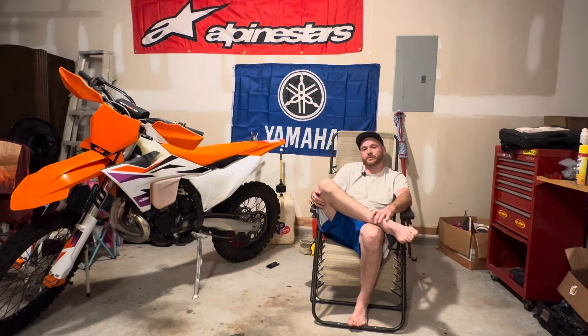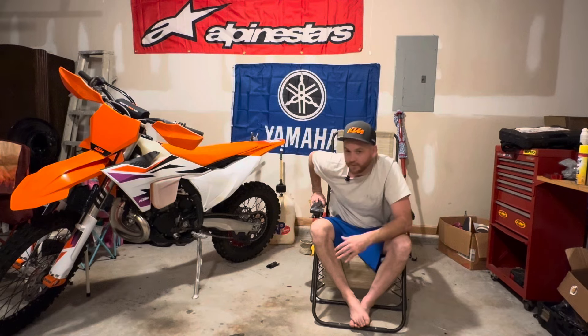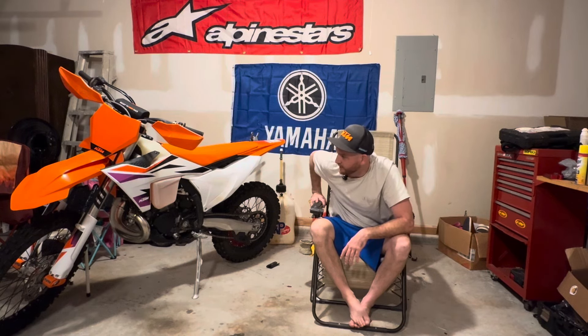Those are my three reasons why you should probably consider the XC before you pull the trigger on the XCW — gives you something to think about if you're in the market for a KTM. If you're in the market for a Husqvarna or a Gas Gas, it's basically the same thing. The Husqvarna XCW equivalent is called the TE and the XC equivalent is called the TX. For Gas Gas, the W version is called the EC. Let me know down in the comments if Gas Gas has a cross country bike and what their model name is.